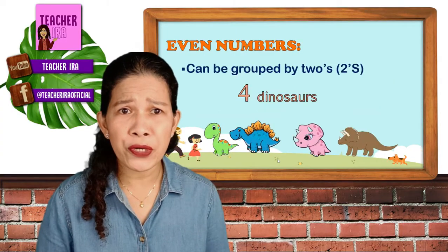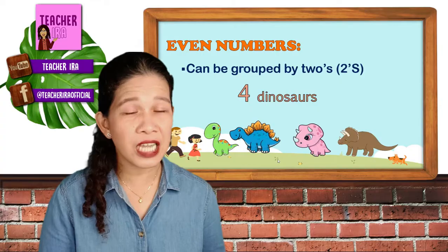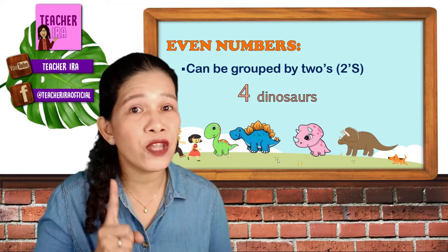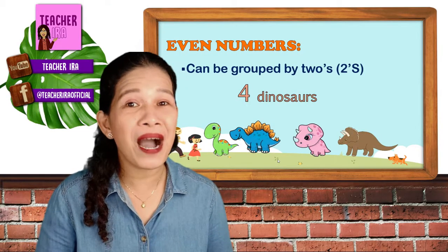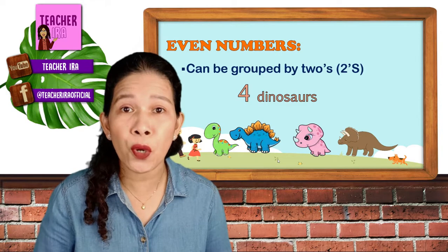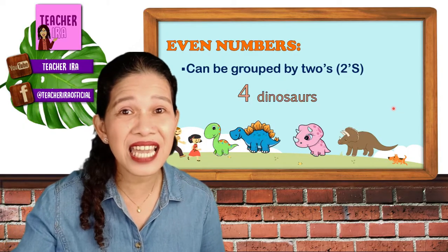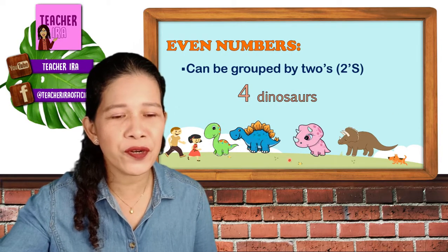What are even numbers? How would you know if they are even numbers? Take a look at the picture that I have here. I have here four dinosaurs. Even numbers can be grouped by twos. All the numbers that you can group by twos are called even numbers. Let's take a look. We will try to group the four dinosaurs by twos and see if number four is an even number.